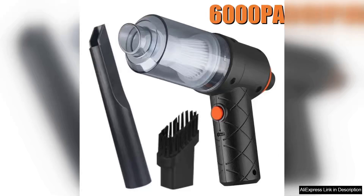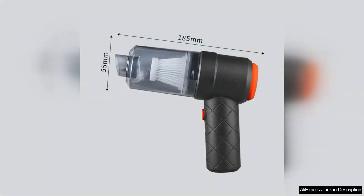I recently purchased the wireless car vacuum cleaner 6,000 Pa cordless handheld cleaning robot and I must say it has exceeded my expectations in multiple ways. This vacuum is designed with convenience and power in mind, making it an ideal companion for anyone looking to maintain a clean vehicle. First and foremost, a suction power of 6,000 Pa is impressive.